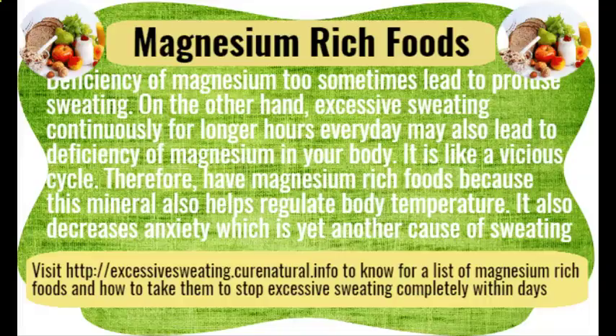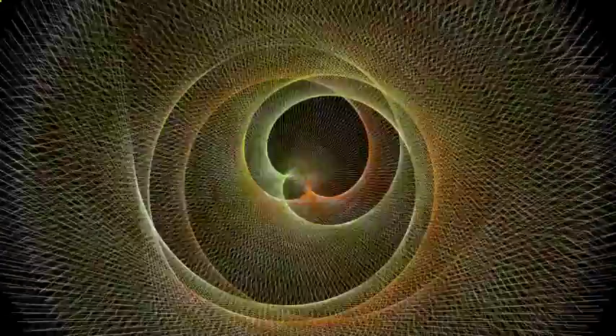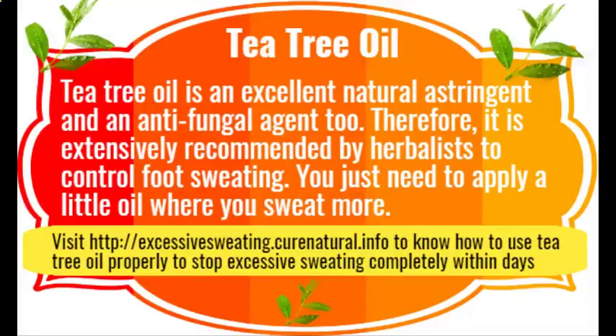Tea tree oil is an excellent natural astringent and antifungal agent. Therefore it is extensively recommended by herbalists to control foot sweating. You just need to apply a little oil where you sweat more.